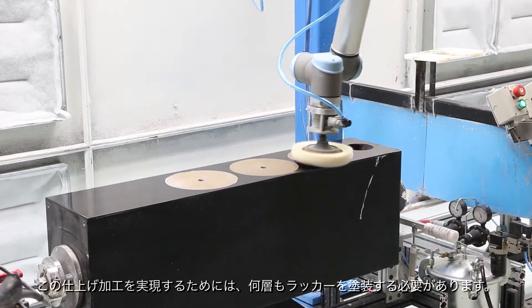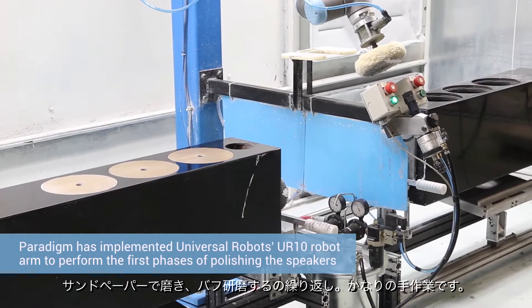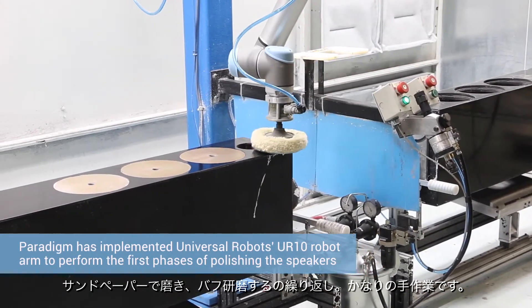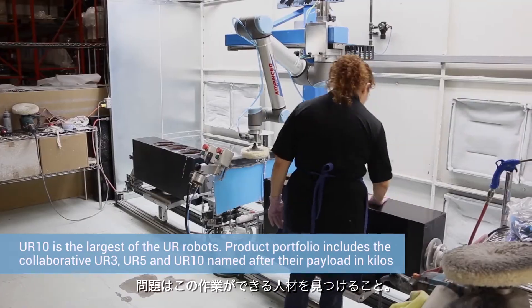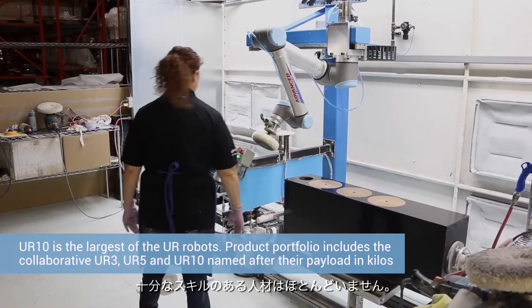In order to produce that finish, you have to apply multiple layers of lacquer. Between each layer application you have to sand and buff, and there's a lot of manual labor involved in that. The problem is to find people who can do that — there are just so many skilled people we came across.